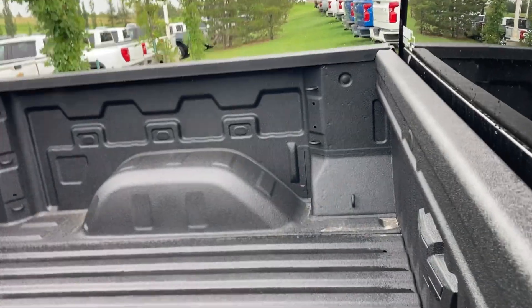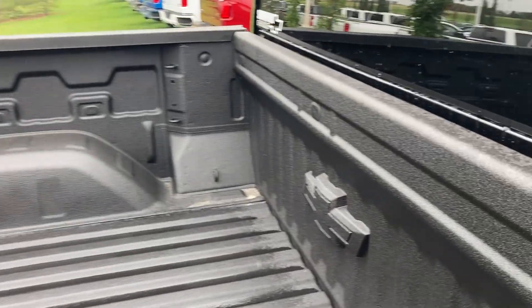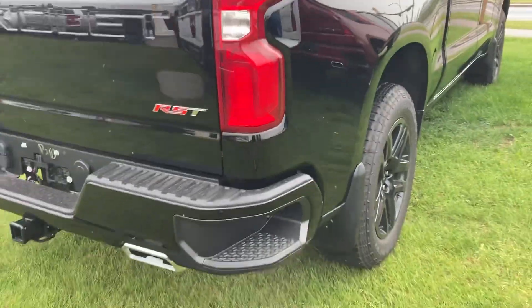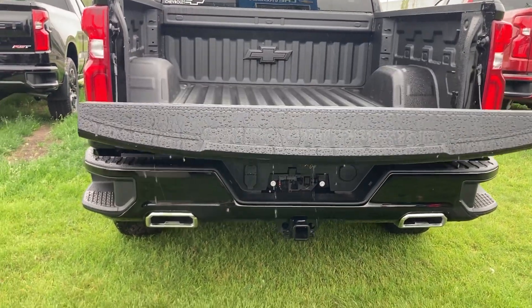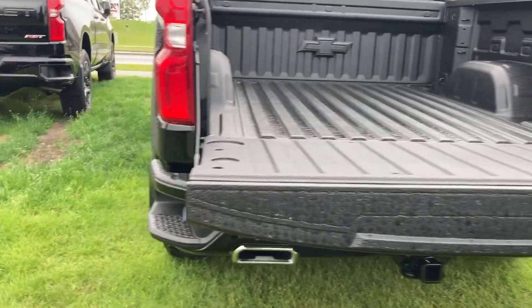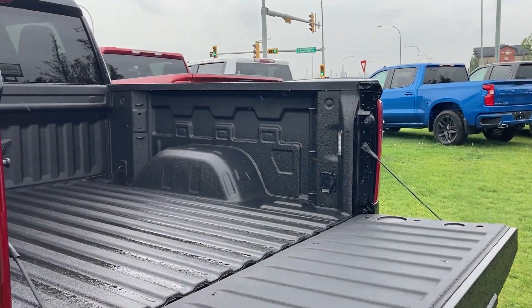It does have mats in it, but I'll make mats happen. A box liner sprayed. Push-button for the tailgate. Trailer package if you need it. Dual exhaust. Lots of cargo space. Got some power in the box if you need it as well.